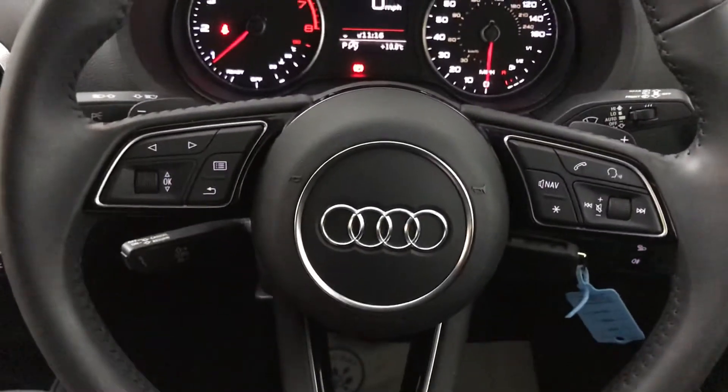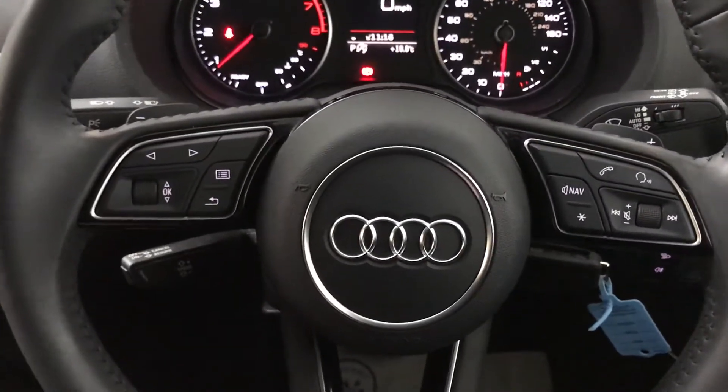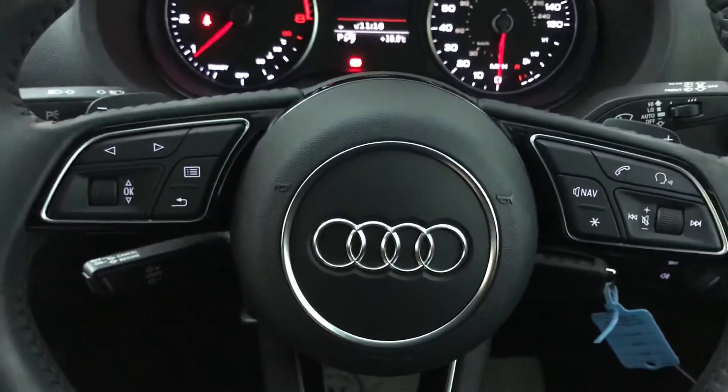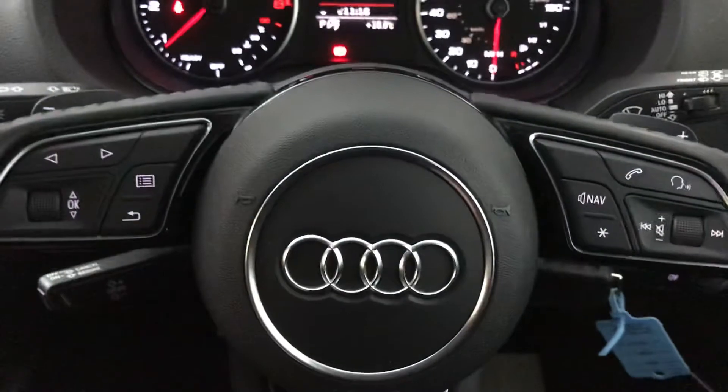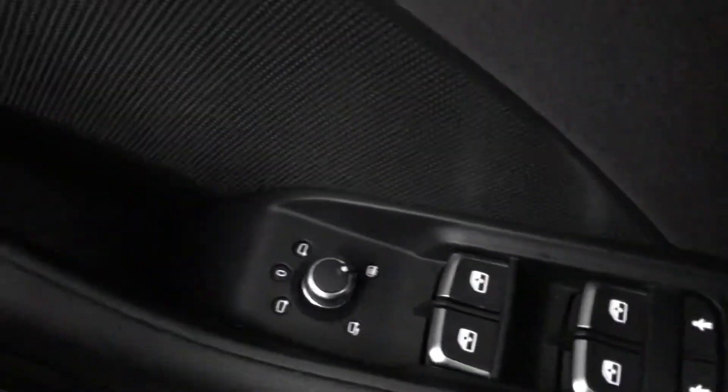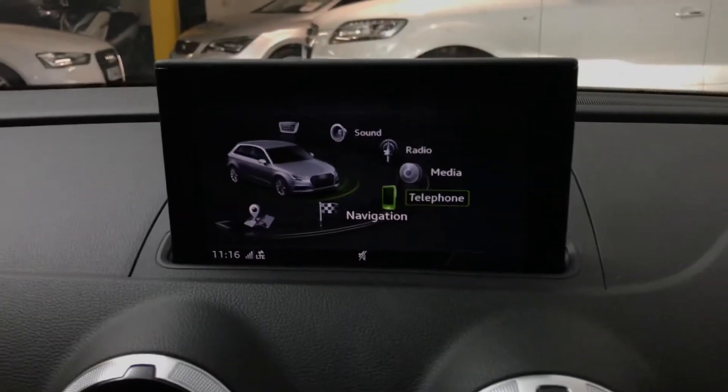In front we have a multifunction leather steering wheel, so you've got voice activation, a shortcut button which you can set to various things, and your volume controls on there as well. You also have flappy paddles, cruise control, automatic lights, and heated and electrically folding wing mirrors with reverse tilt — so when you put it into reverse the wing mirrors tilt so you can see the kerb behind you.